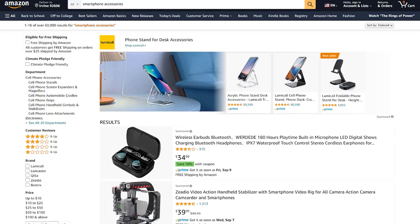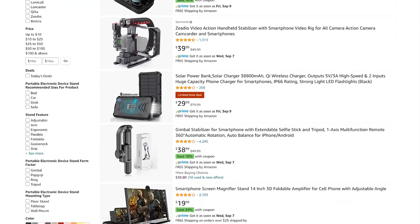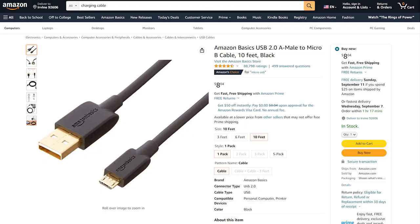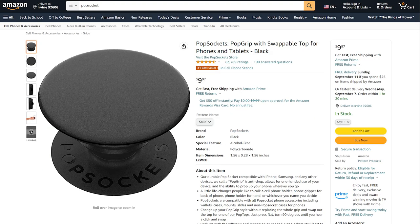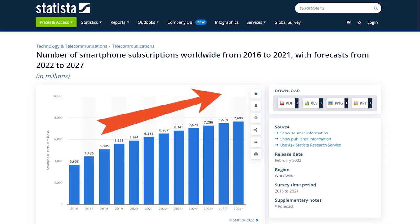One of the most profitable niches you can go for on Amazon in 2022 is smartphone accessories. It's a huge category that covers anything from charging cables, phone holders, pop sockets, and so on. So many people are using smartphones — Statista projects 7.7 billion users worldwide by 2027. A big number of customers and a big number of available products make this niche quite literally a goldmine.